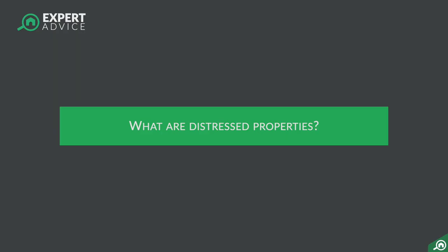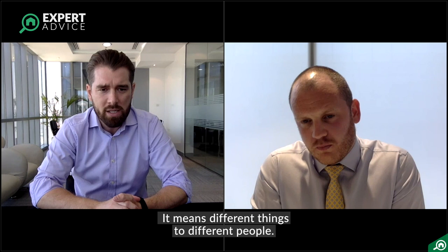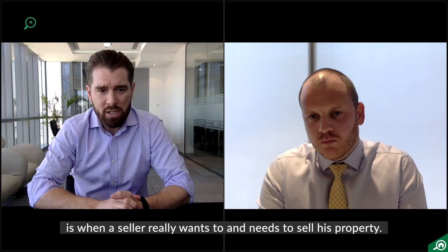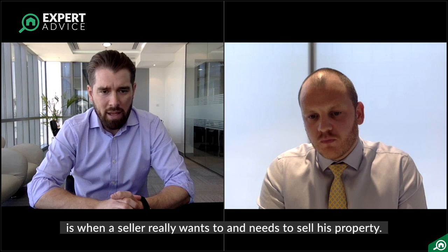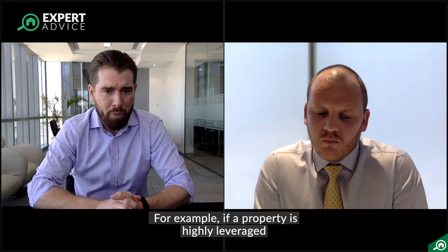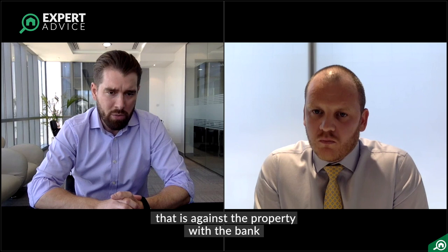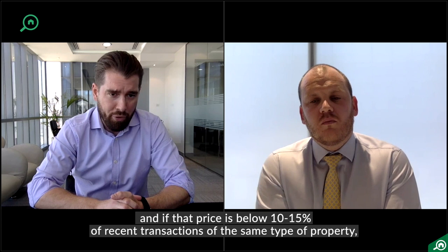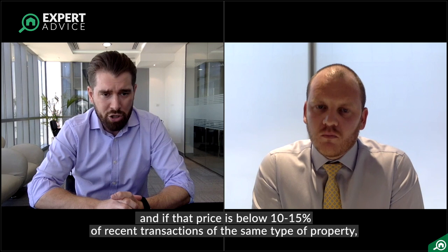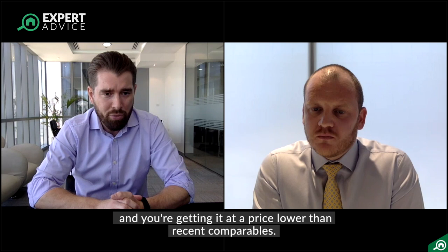First of all, can you elaborate what is a distressed property and how is it different from other types of properties in the market? It's a pretty ambiguous term. My definition of a distressed transaction is a seller who really wants to sell and needs to sell. When you add the term 'needing to sell,' that's when it becomes a distressed transaction. For example, if a property is highly leveraged and there's the opportunity to close the deal below the debt level against the property, and the bank may be willing to engage in that process, and if that price is also below — maybe by 10 or 15 percent — recent transactions of the same type of property, then I would say that is a distressed transaction. There's a real desire to sell, a real need to sell, and you're getting it at a price lower than recent comparators.